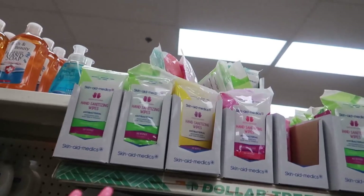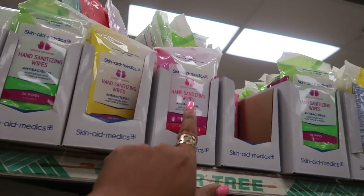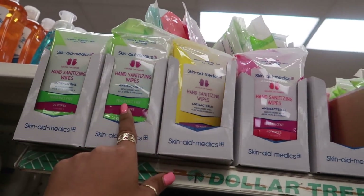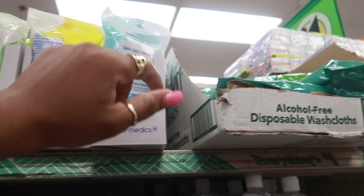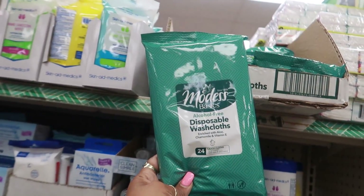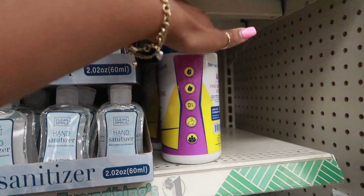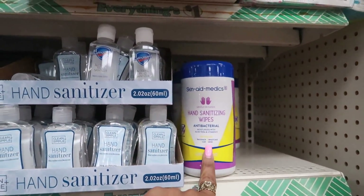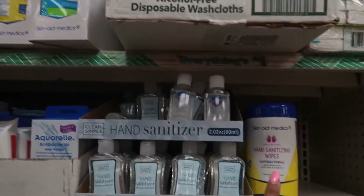Over here they have all kinds of different hand sanitizer wipes. You can get them in packs of 20. There's berry scent, lemon scent, fragrance free, and fresh scent. Oh, disposable washcloths — those are 20 count, and you get 24 in there. You can get them like this with 40 in those as well. You can either get them in those kind of packs or like that.